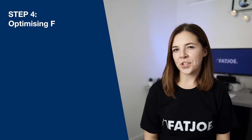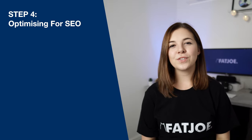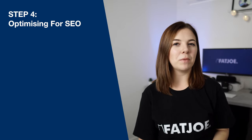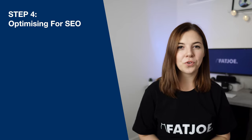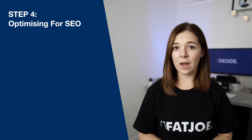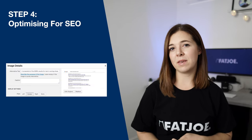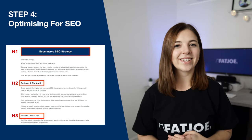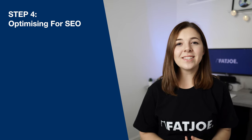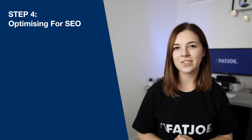Step four is the juicy bit — how to optimise the formatting of your blog post for SEO. So you've nailed the readability for people, but now you need to do the same for Google too. We tell you not just what to optimise, but how: how to structure your URLs, how to optimise images, how to use HTML heading tags and more. By the end of this section, your blog post will be fully optimised and ready to rank in the SERPs.